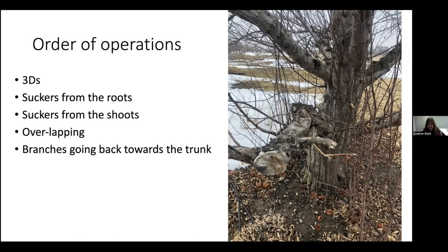For order of operations, this is how I break down cutting a tree. Here we have a tree that hasn't been pruned for about five or six years. The sequence is: the three Ds, then suckers from the roots, suckers from the shoots, anything overlapping, and then branches going back toward the trunk. Branches going back toward the trunk are usually more of a problem on younger or still-growing trees.